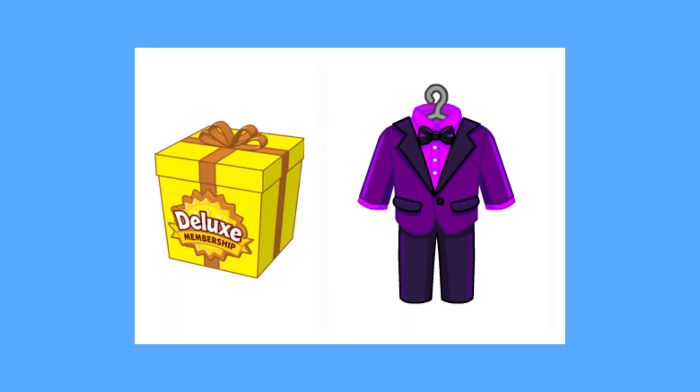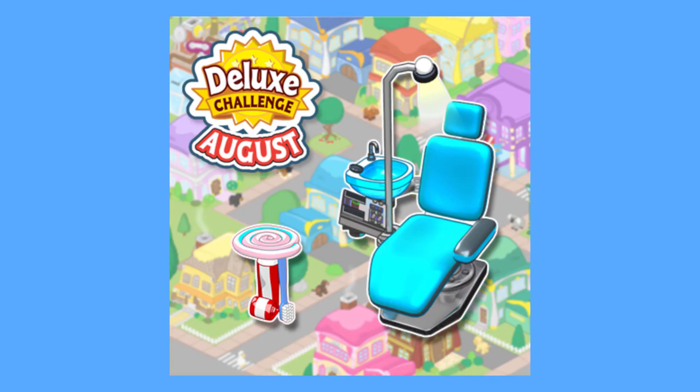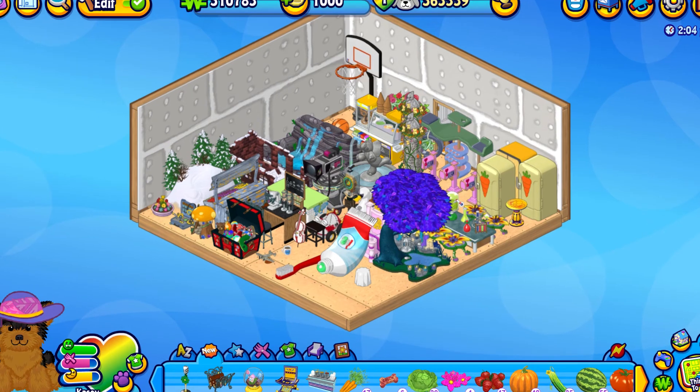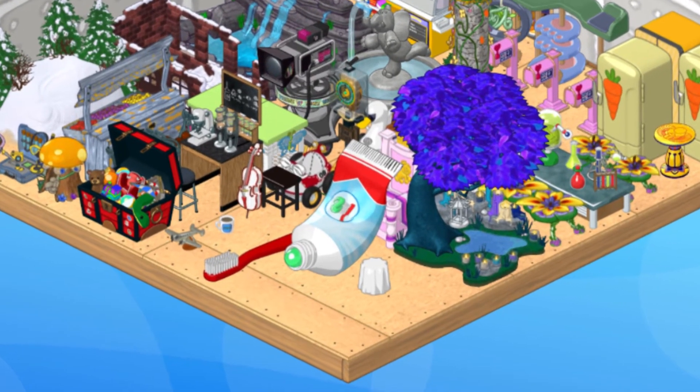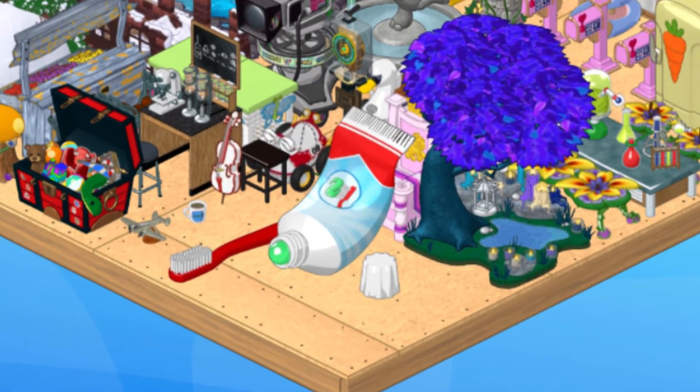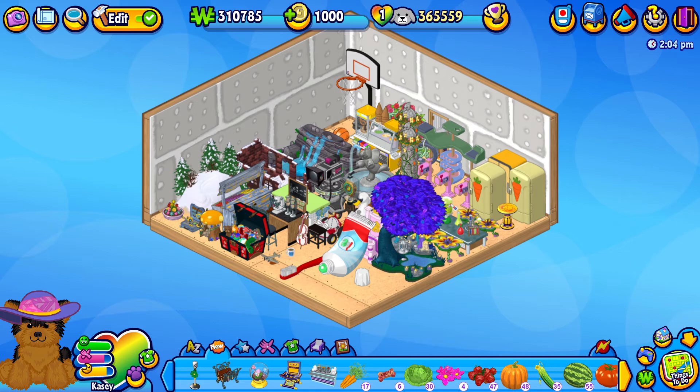For our deluxe members, the deluxe clothing item of the month will be a neo-gothic suit — finally, a good deluxe clothing item. I have not been liking the items for the past several months, so at least they're getting back on track here. The deluxe challenge reward is a dentist chair and toothpaste side table, which I am ready for because I got this toothpaste slide in a mystery bag that I cannot trade and I don't know what to do with it — it's taking so much space in my storage room. So yes, I will be making a dentist room.